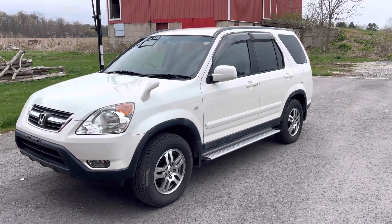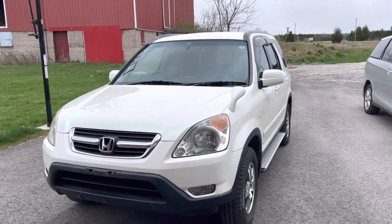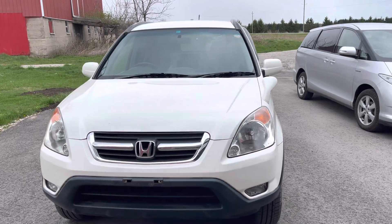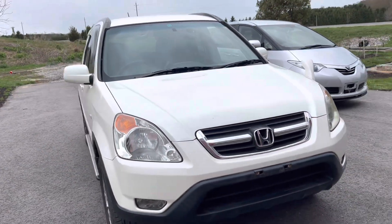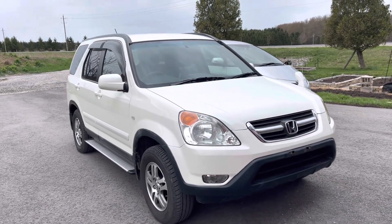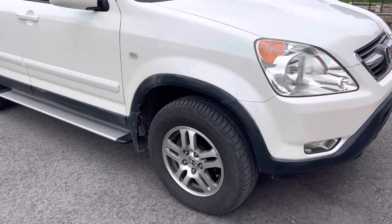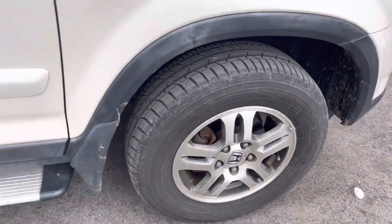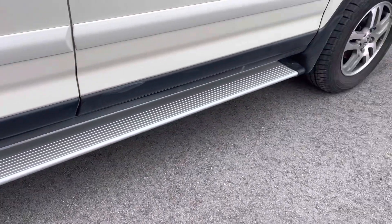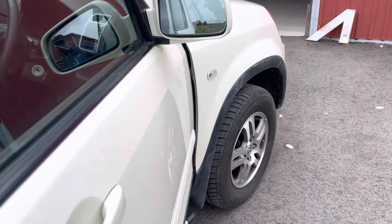Hello everybody. I have a nice 2003 RD5 here today that's just in the process of getting cleaned up and prepped, and at the time of filming this one is actually available. This one is an RD5, so K20, 15-inch alloy wheels, running boards, pearl white NH264 paint.